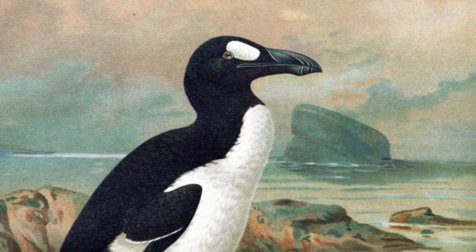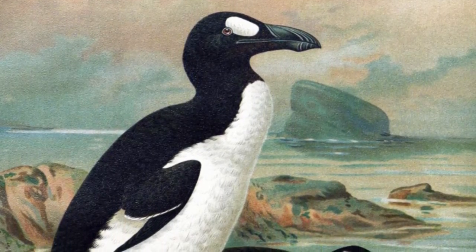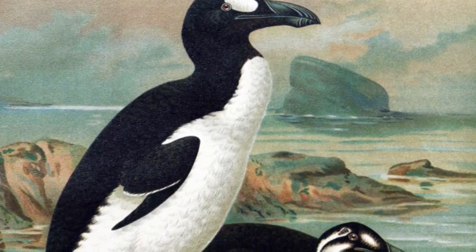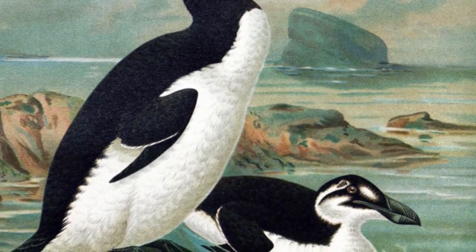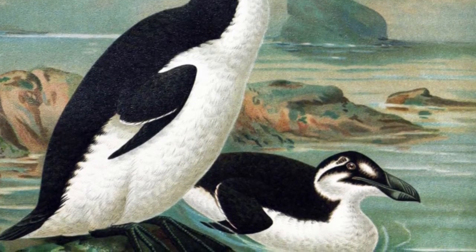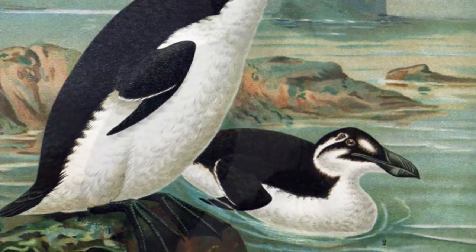The Great Auk had a hydrodynamic body shape as well as waterproof feathers to help them glide through the water and keep out the cold. Webbed feet also assisted with swimming, and a layer of body fat helped keep them warm in cold temperatures.